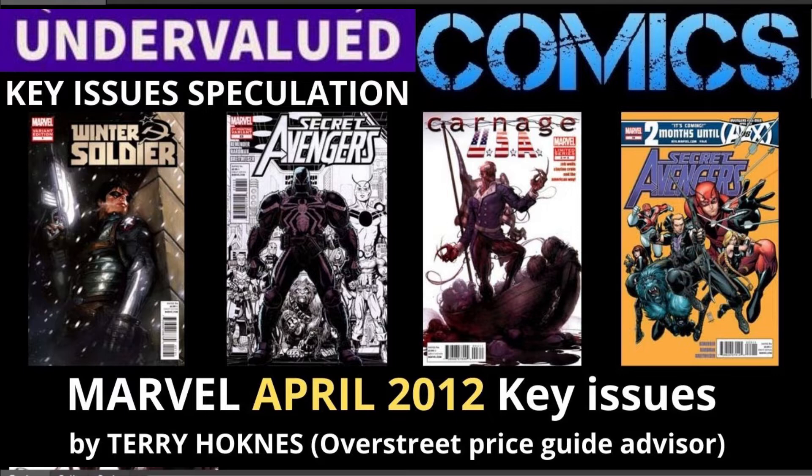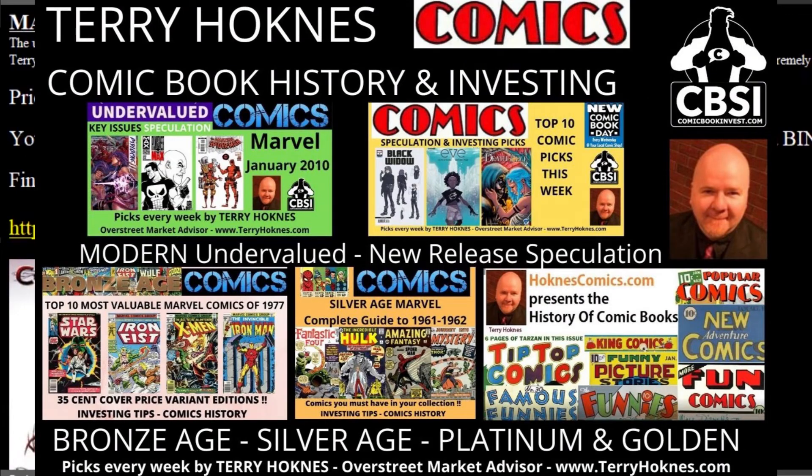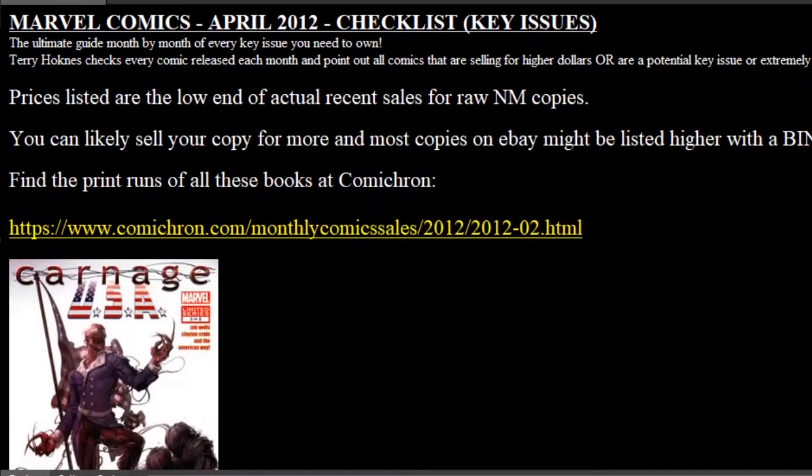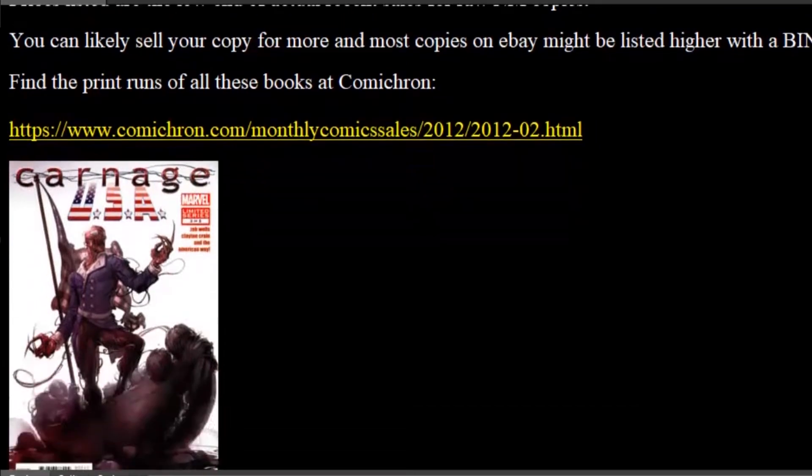Marvel Comics with a cover date of April 2012. We go month by month in each episode of this series, finding all the key issues and any potential undervalued books. This is sort of a slow month, but let's get into the list. If you want to see the print runs of these books, go to the link at Comicron and you can see how many copies were ordered by retailers through Diamond.